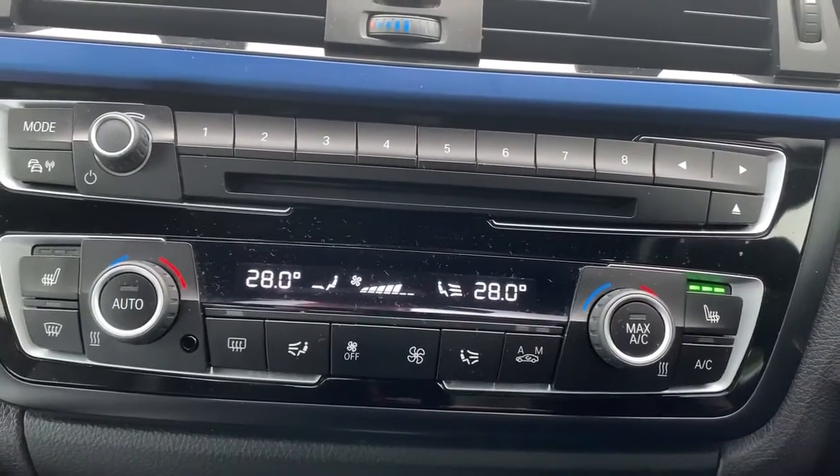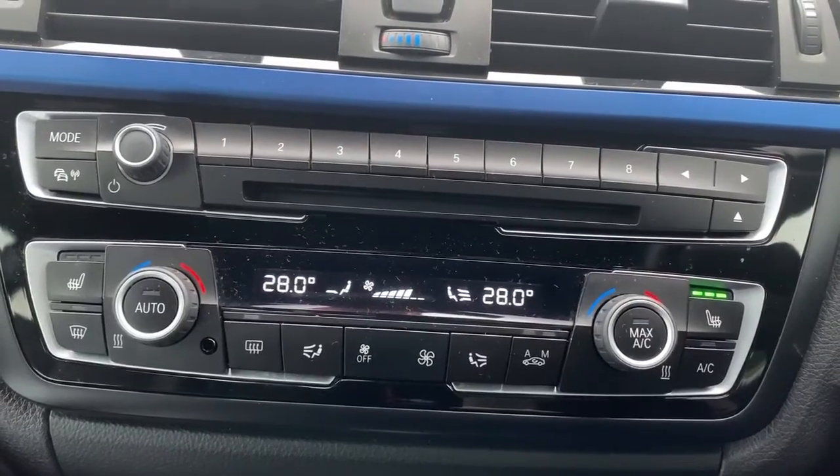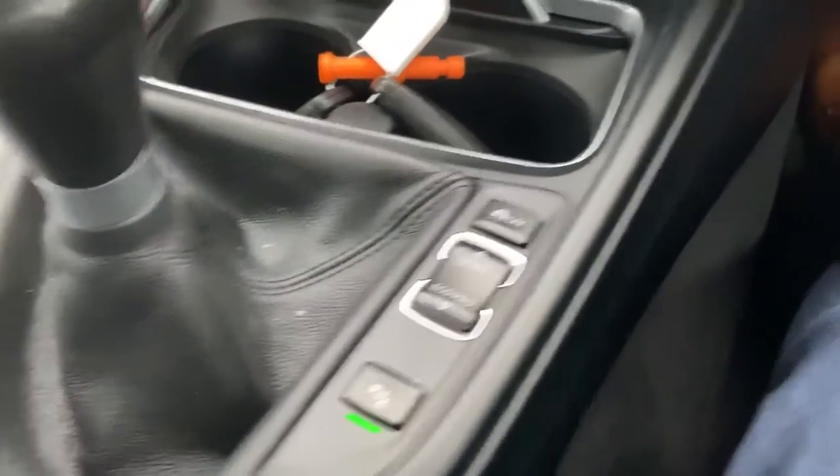Underneath there is your heating controls, which does include dual zone climate control, air conditioning, and two heated front seats. And just down here, we've got the drive profile select as well as the parking sensor, which can be switched off.